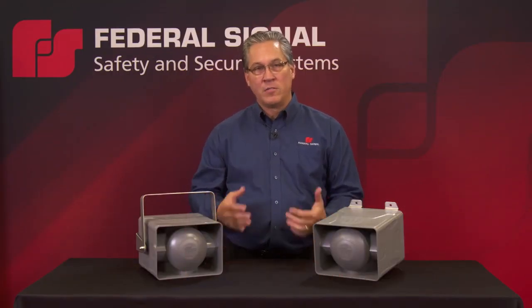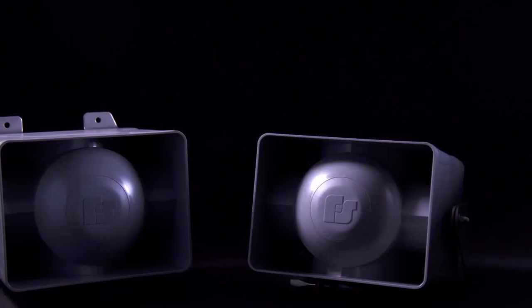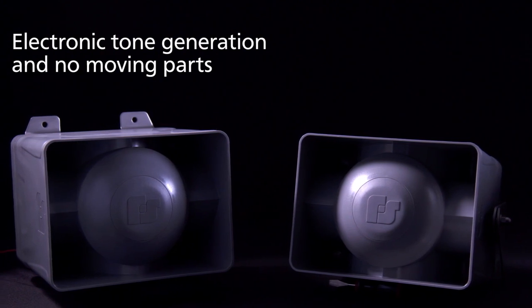The electronics that we use is a patent-pending circuit. It generates a variety of different tones at different outputs. It allows us to remove all the moving parts of a traditional electromechanical industrial signal. With the electronic tone generation, you don't have the same issues you do with a traditional electromechanical signal of moving parts and heat issues.